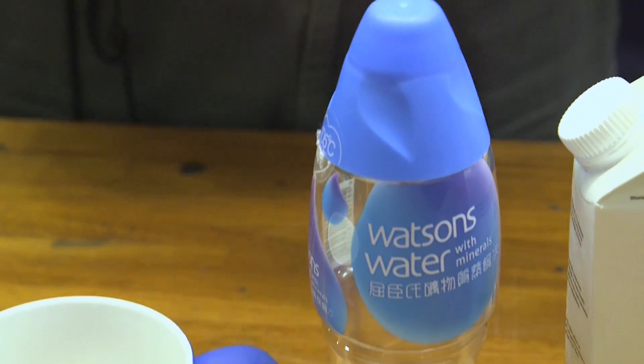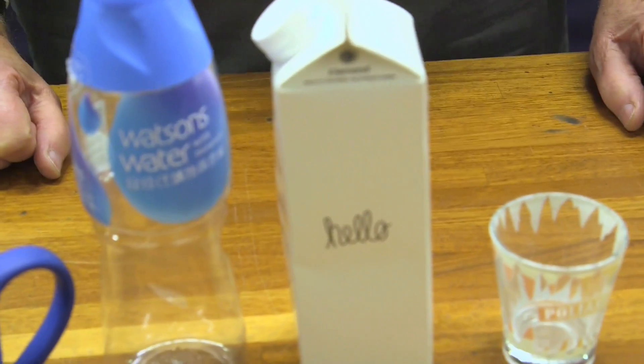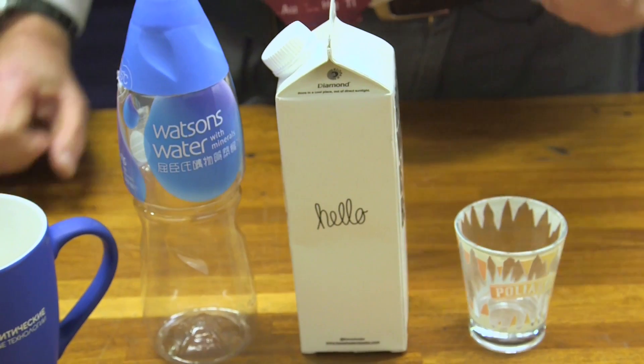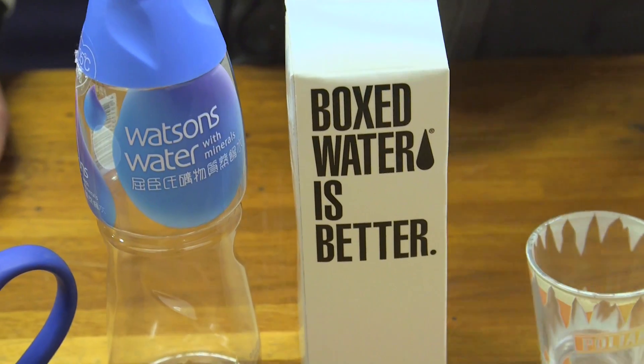They're usually green, but now this is a blue Watson's water bottle. Brady, who doesn't really like my water bottles, brought me this one from San Francisco, where he films Numberphile, his maths channel. And if you turn it round, you can see it says 'boxed water is better.' I don't agree with him.